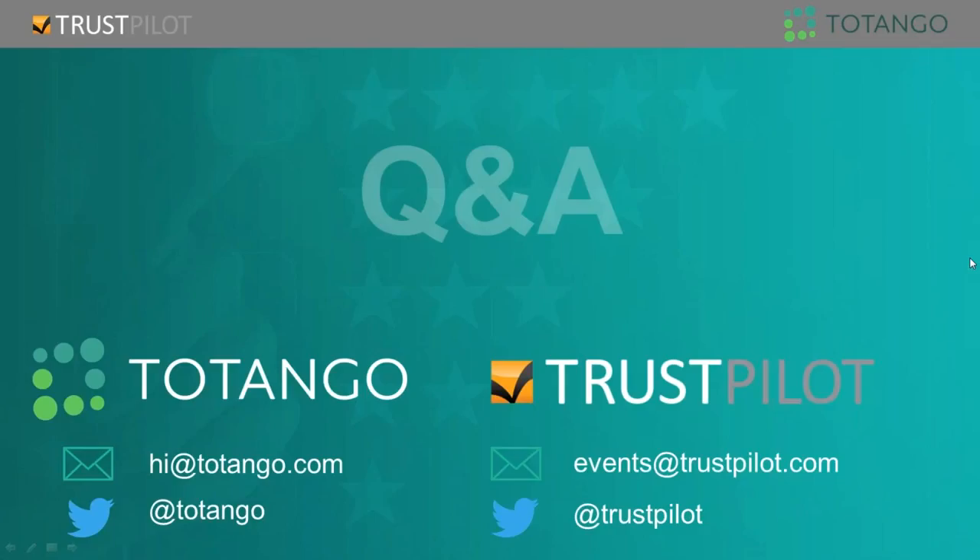Thank you both, Brian and Omer. I hope you all found this helpful and thank you so much for attending this webinar. We will be emailing you later today or early tomorrow with a recording and slide share. Any questions that didn't get answered, one of us will follow up with you directly. Thank you so much for attending and engaging with us, and we hope to see you at our next webinar.